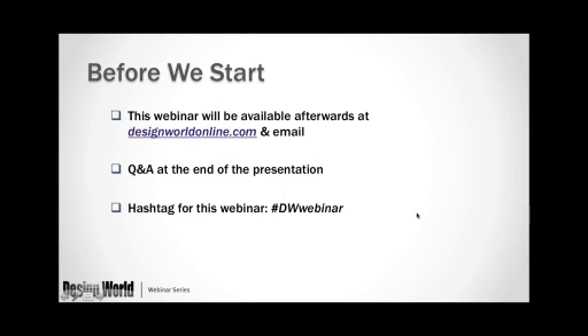A few housekeeping points up front: this webinar will be available afterwards at designworldonline.com, and everybody who registered will also get a copy in their email. At the end of the presentation we will have a Q&A session, and you can submit questions at any time during the webinar. If you're on Twitter, you can tweet about this webinar in real time using the hashtag DWWebinar.